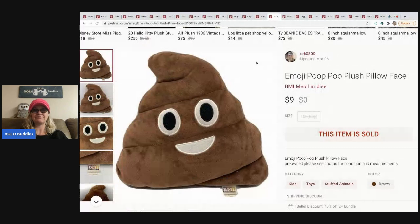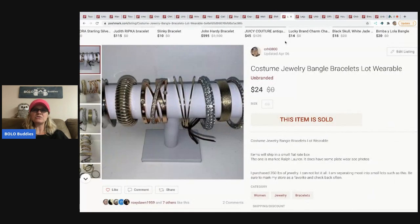The next item is an emoji poop plush pillow. I'm not sure if it came from a mystery box or a garage sale, but I had 50 cents or less in it and sold it for $9.